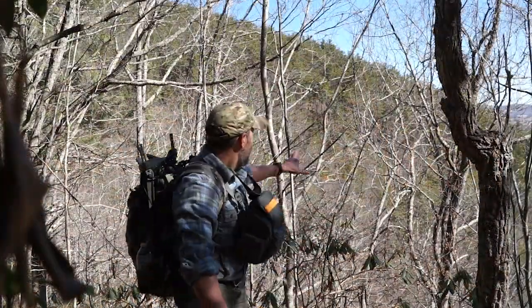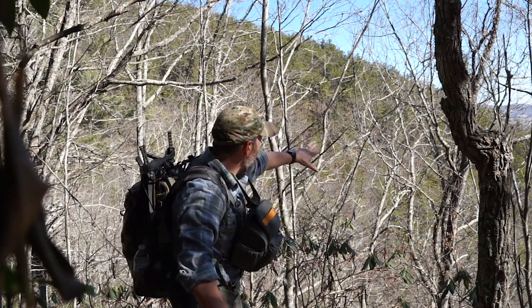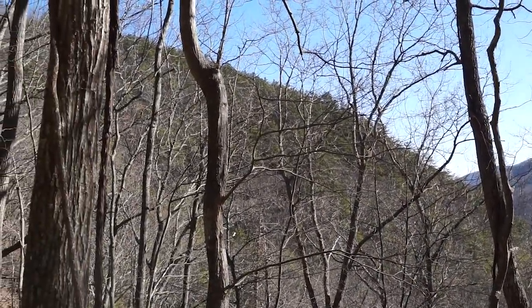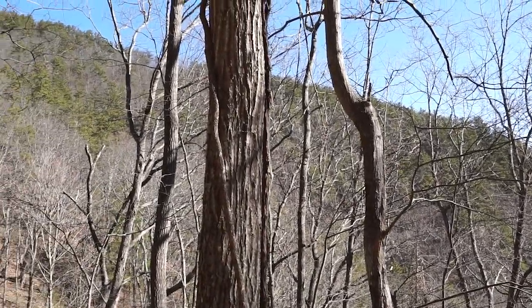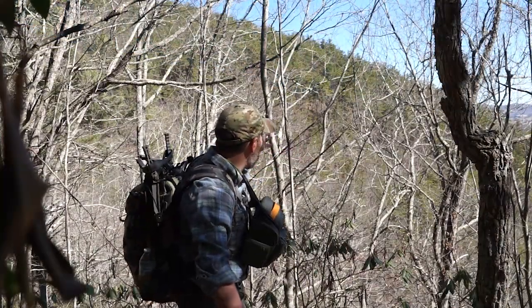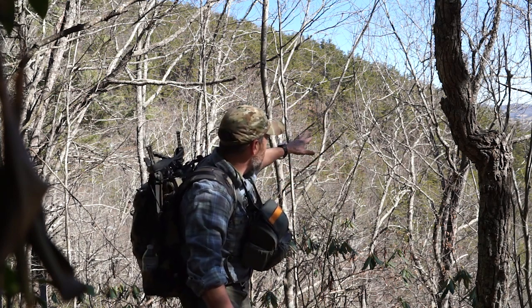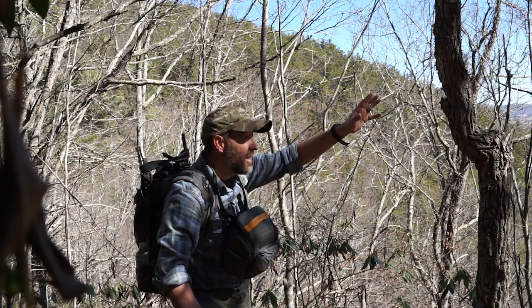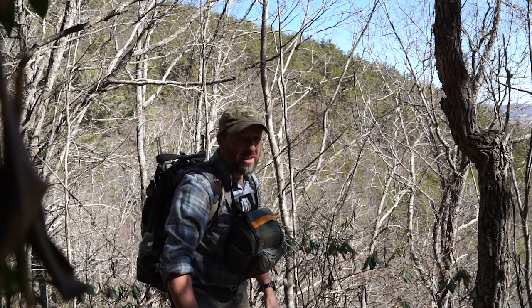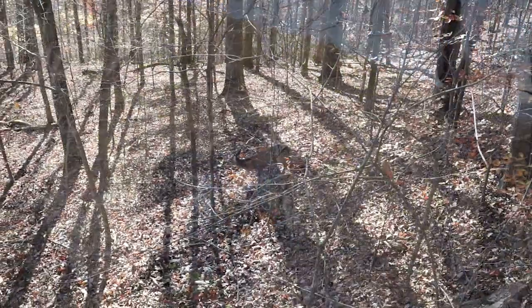I want to talk to you a little bit about this hillside right here. As you can see, it's got a lot of pine on it, and there's actually a lot of pin oaks in there. That's just phenomenal bedding for all deer, actually. I know that a lot of does use that during the fall. This is another secondary ridge that comes off of a main ridge here.